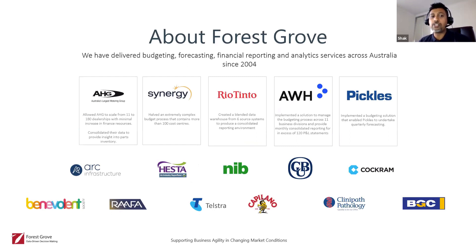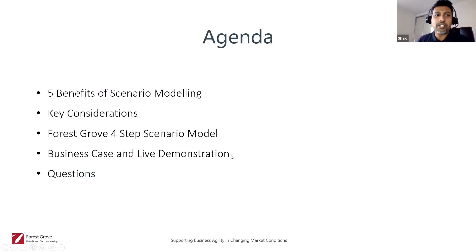Some of the customers we've worked with — ASG, for example, scaled from 11 to 180 dealerships with minimal increases to their financial resources after we implemented Profics, the tool I'll be demonstrating later today. We also helped them consolidate their data to provide insight into parts and inventory. We've also implemented Profics in Synergy Well, which has an extremely complex budget process with more than 100 cost centers, and we basically halved the time it took for them to do their budgeting.